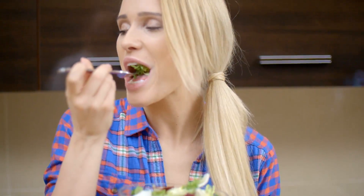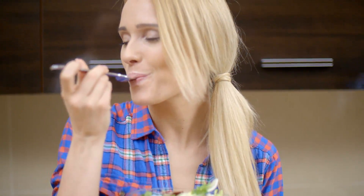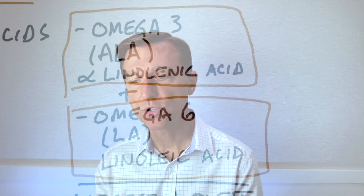The definition of 'essential' in this context means that it must come from your diet — your body can't make it. The same thing with essential amino acids: those are amino acids that must be gotten from the diet because your body can't make them, versus a non-essential amino acid, which your body can make.